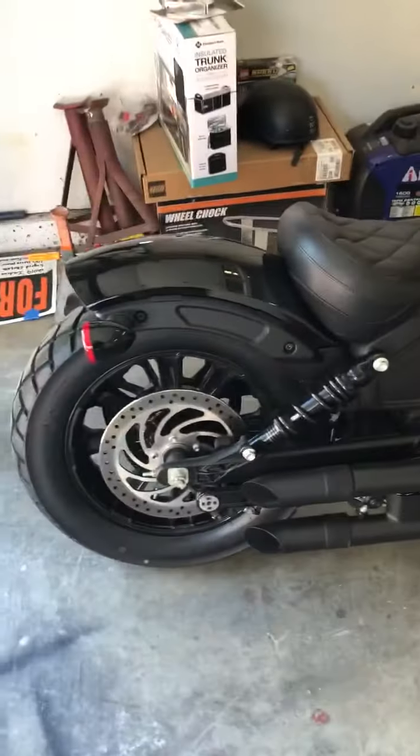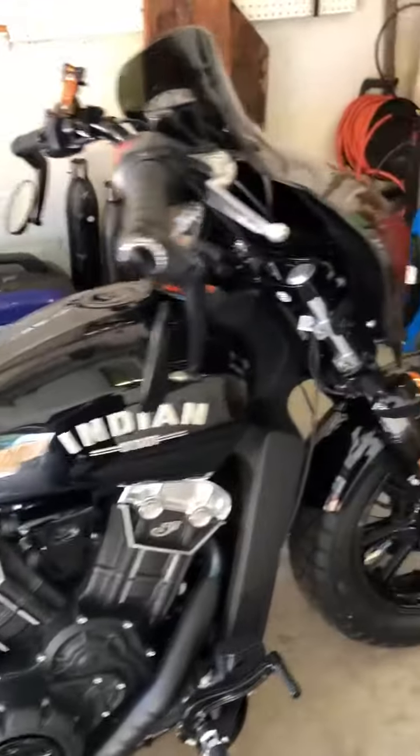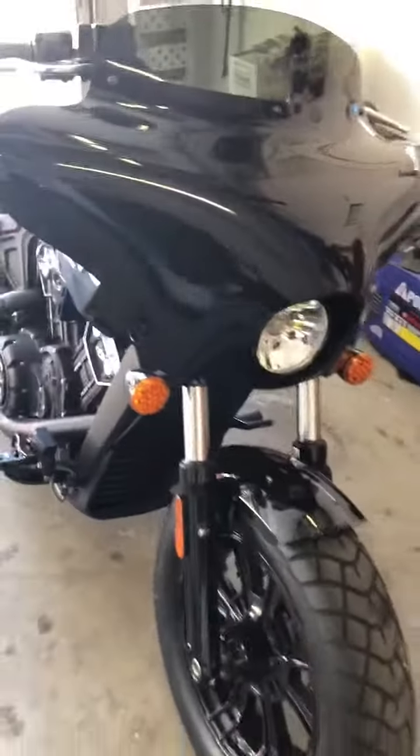I bought this bike in 2019 in April and it's been a great bike. It's a 2019 Indian Scout Bobber.